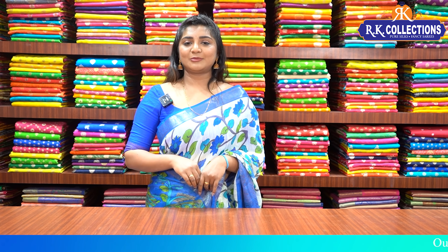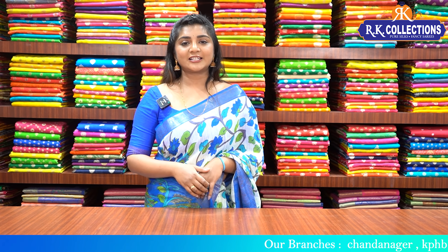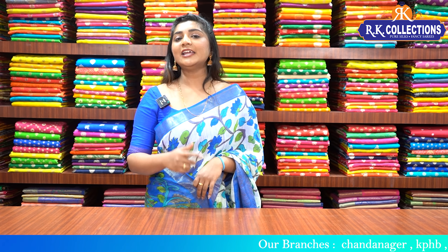Namaste and welcome to RK Collections. Every day there are beautiful varieties in RK Collections. In this episode, I have Patola Silk Varieties, Crepe Silk Varieties, and Fancy Silk Varieties. These collections are available at reasonable prices. If you want to purchase online, I will mention the link in the description box — click on the link to visit the website and purchase.